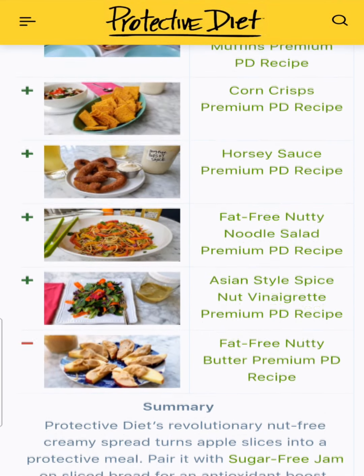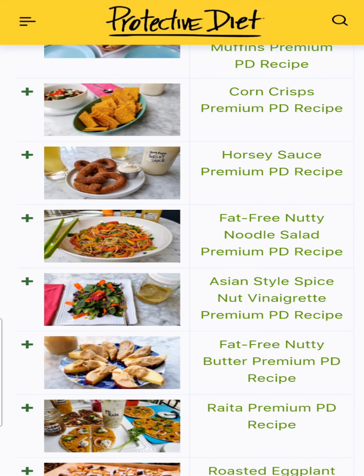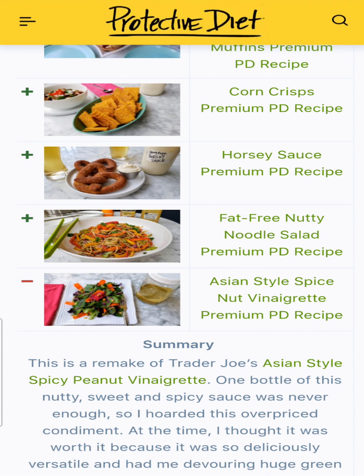We started off 2021 with fat-free nutty butter — our replacement for peanuts or peanut butter, a creamy peanut butter without any peanuts. Then we moved on to Asian-style spice nut vinaigrette, a Trader Joe's remake of their Asian-style vinaigrette. It's spicy and sweet, we got rid of the sugar, and everyone loved this recipe.